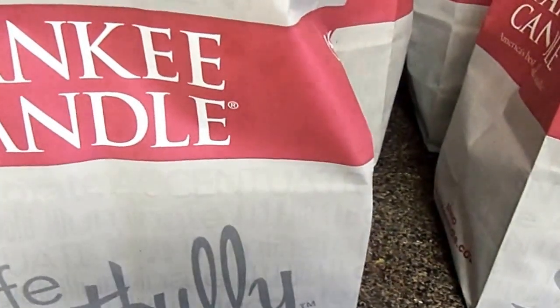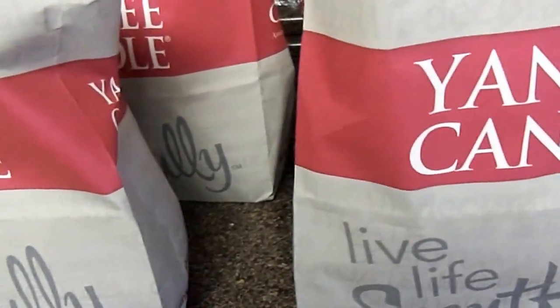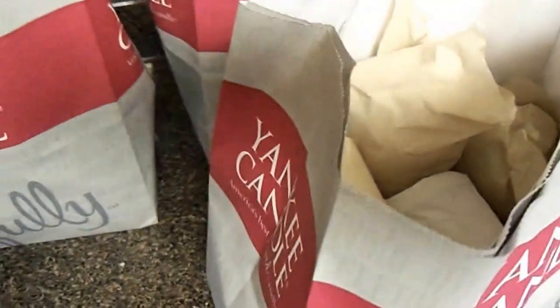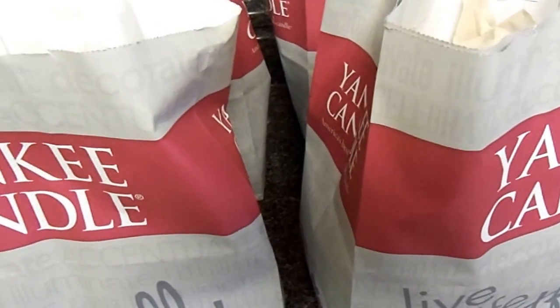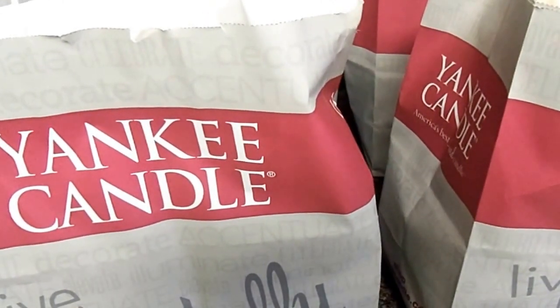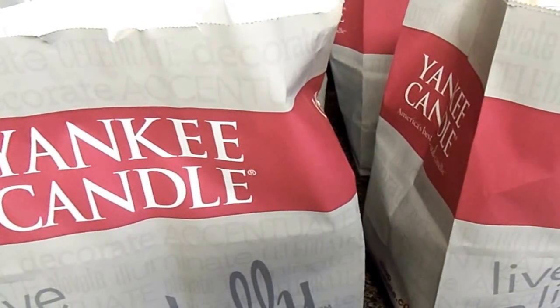Hey YouTube friends, this is LadyM62 and I have a very, very large Yankee Candle haul. I have four bags — one, two, three, four — and they are all packed with candles, all wrapped up. I took advantage of the last couple of days before the end of the January 2016 semi-annual sale. They had some really good deals and sales on candles that I could not pass up.